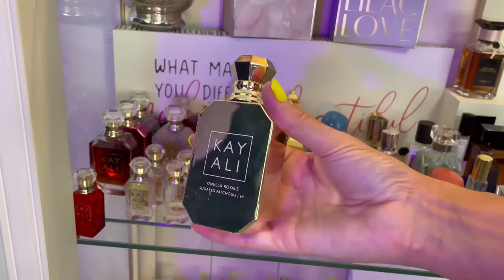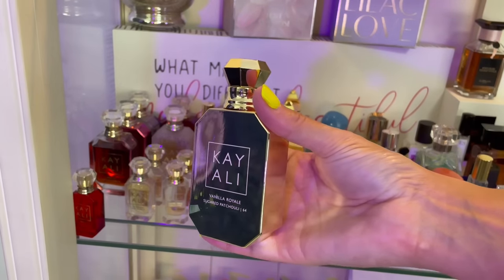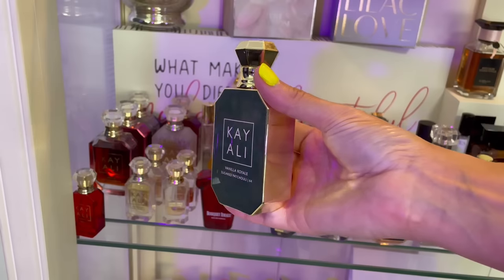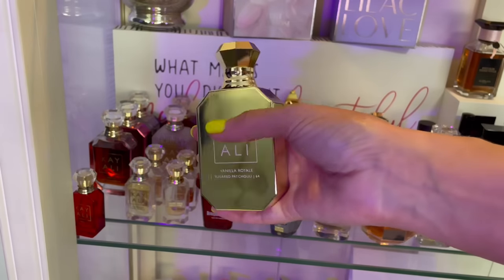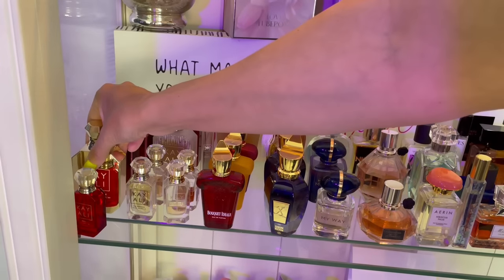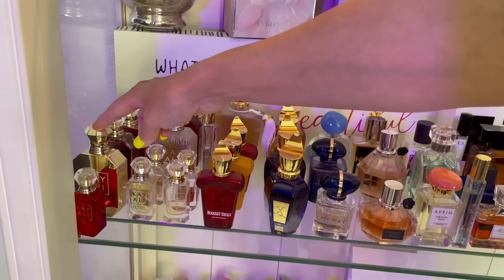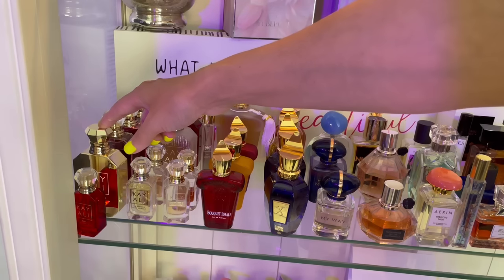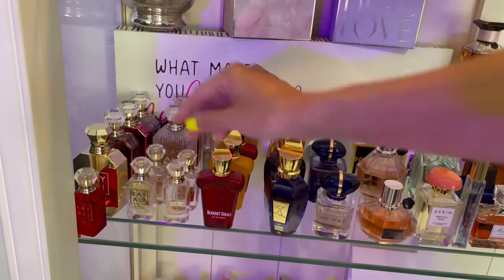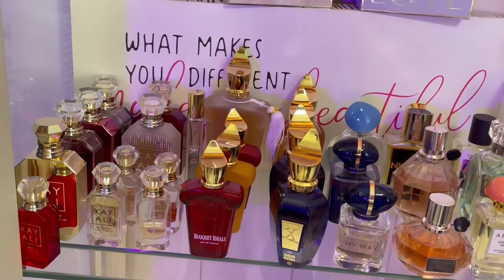This is currently my favorite Kayali — I believe this is Vanilla Royale Sugar Patchouli. Very polarizing, not a safe blend. You've got to test it first because everybody gets something different. Very boozy — you have to love rum in your fragrances to like that, because that is the first thing you're going to smell. It is strong.